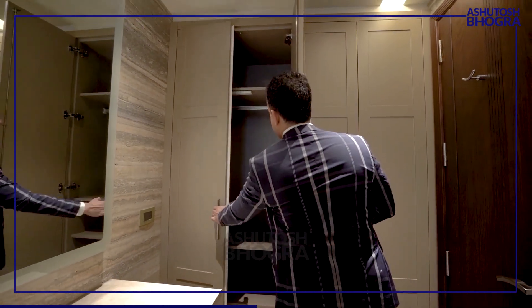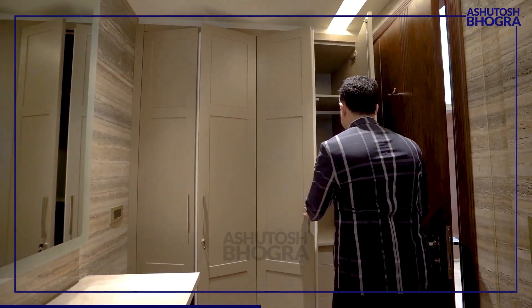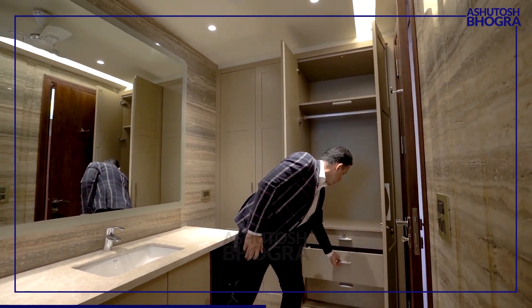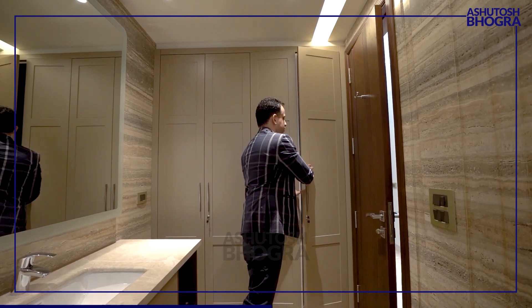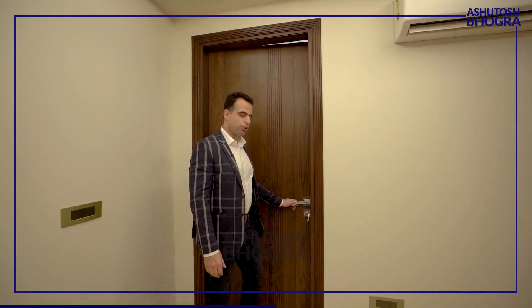These are additional wardrobes to what you saw in the bedroom. Good storage, soft-close — premium again. There's a small hook where you can hang something. Now let's go to the other bedroom.